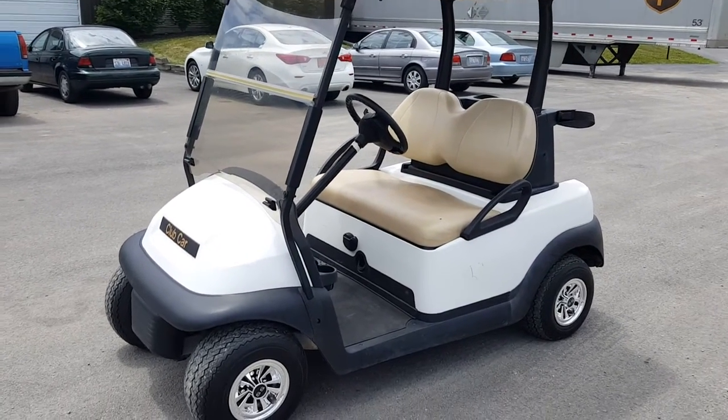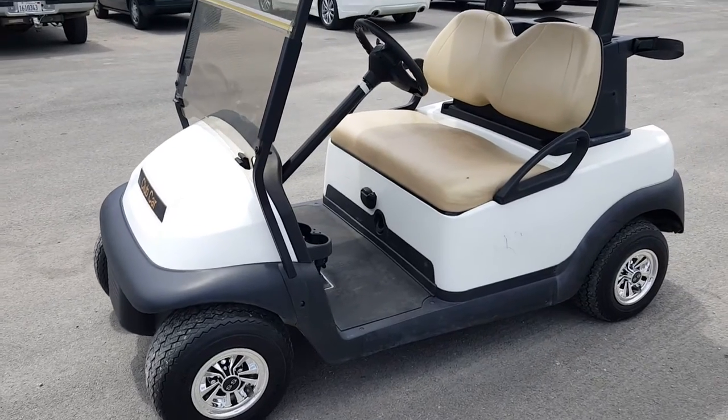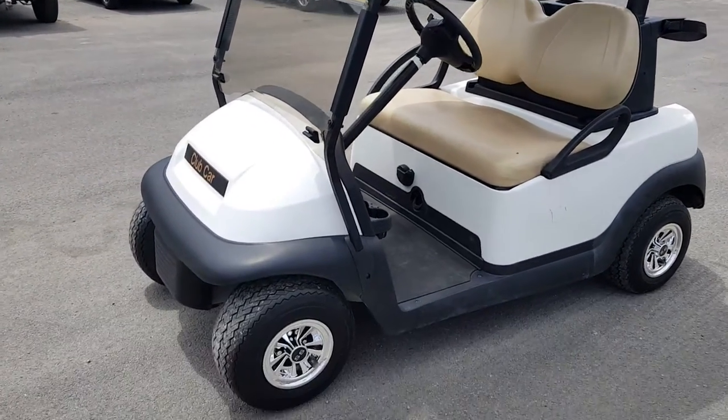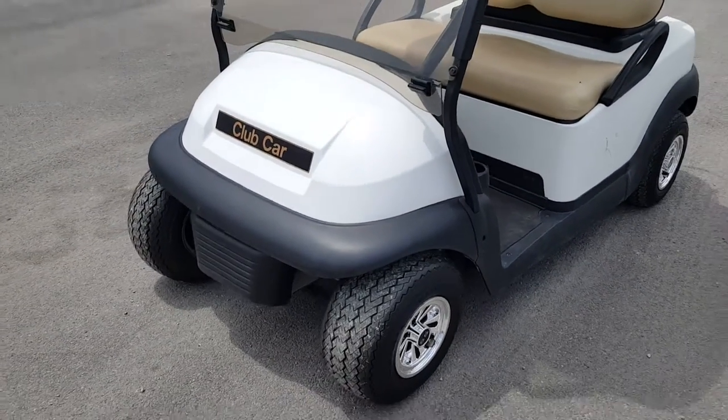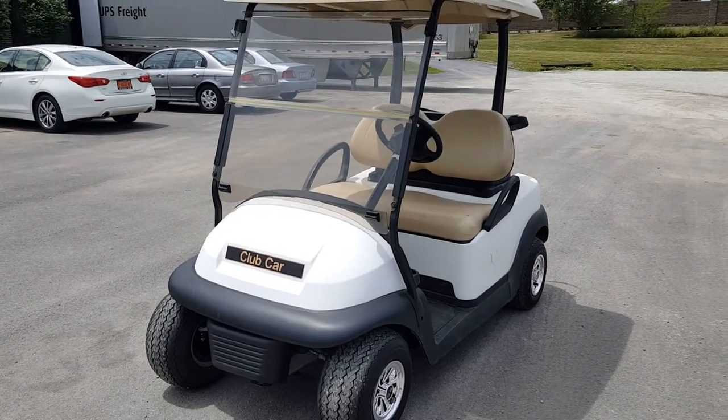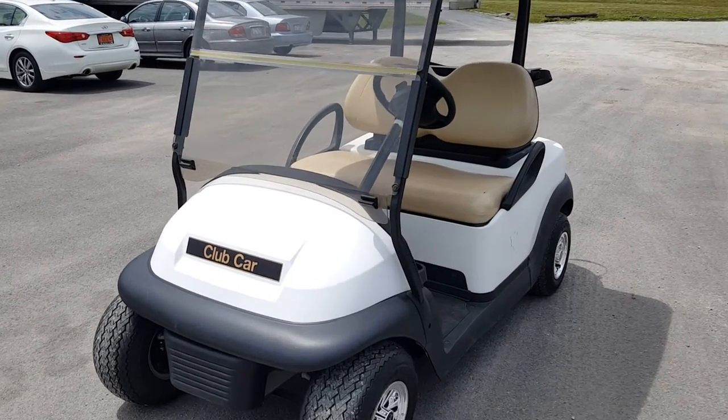It's got newer batteries — excellent cart in great shape. Give us a call right now at 866-606-3991. This one will not last long, so call us now and order it today if you're interested in a cheap golf cart that's excellent and on a budget. Thank you.